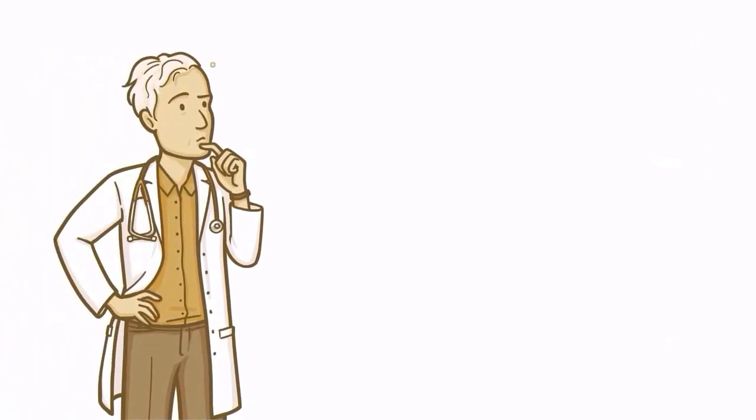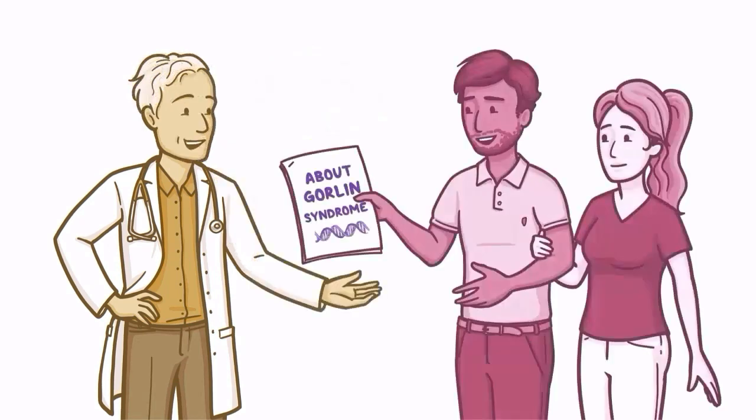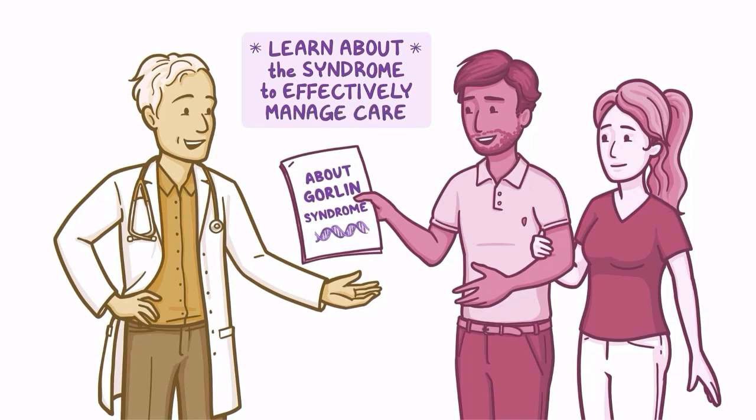Because of the rarity of the disease, your doctors might not recognize or know much about Gorlin syndrome. Medical care may be delayed or compromised if it is not identified, so it's important for people with Gorlin syndrome and their family members to learn about the syndrome and be able to effectively manage care.